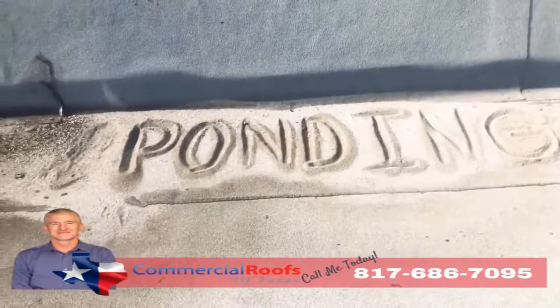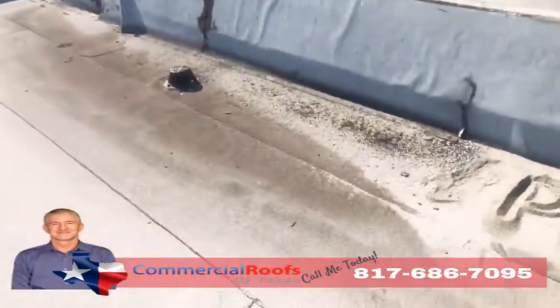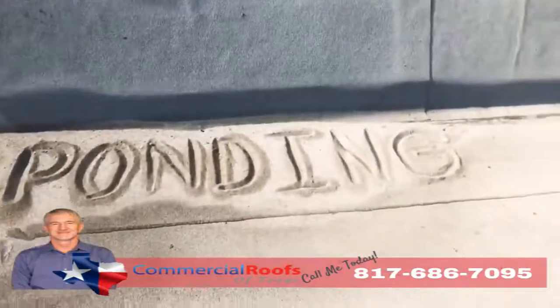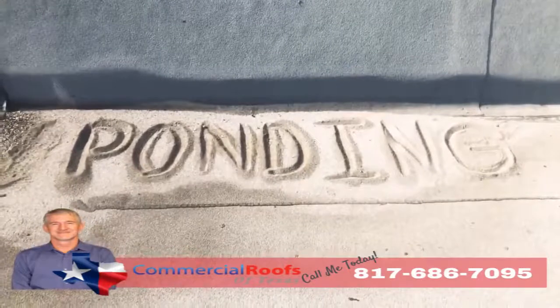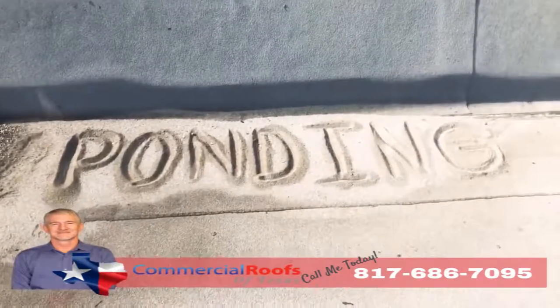If I can come up here and build a sandcastle out of the loose granules, that means it's not draining correctly, even though there's a drain not more than five feet away from it. Modified bitumen is not made to be underwater, so if you have a lot of ponding, you'll have a lot of granule loss and it'll all just pile up like sand on the beach. That's not good — give us a call if you have a problem like that.